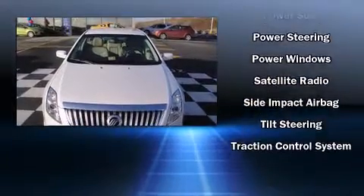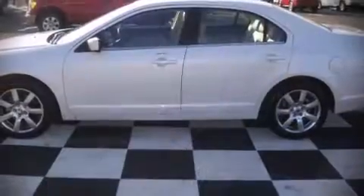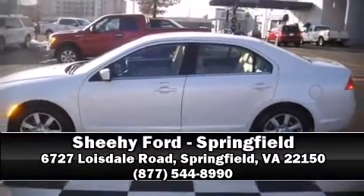A Carfax history report indicates just one previous owner. Are you ready to experience this vehicle for yourself? Call now and schedule a test drive.